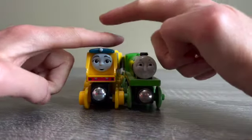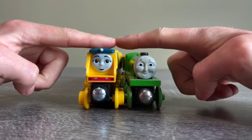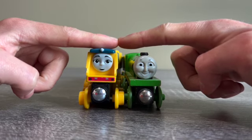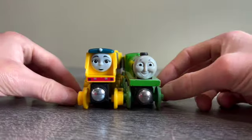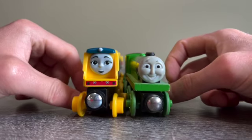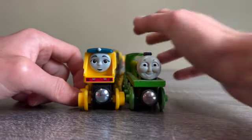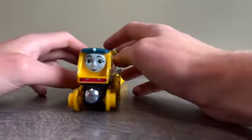Hopefully you can understand now — Rebecca is much taller than Henry. You can still see that Henry is tall, but Rebecca is much taller. So that's Henry; I just wanted to compare the height and size of Rebecca against him.